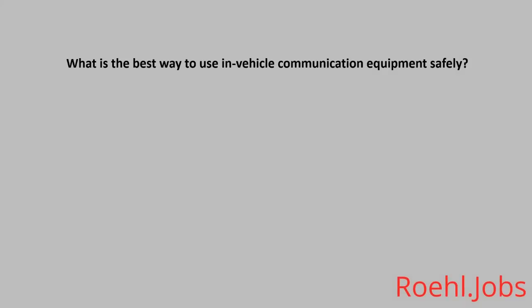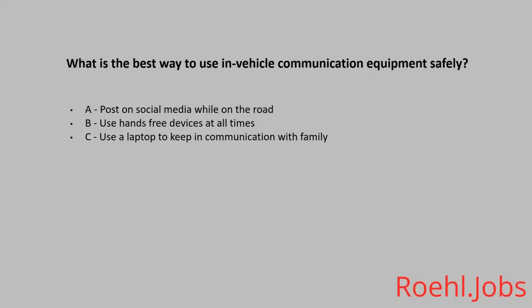What is the best way to use in-vehicle communication equipment safely? A: Post on social media while on the road. B: Use hands-free devices at all times. C: Use a laptop to keep in communication with family. The answer: B, use hands-free devices at all times.